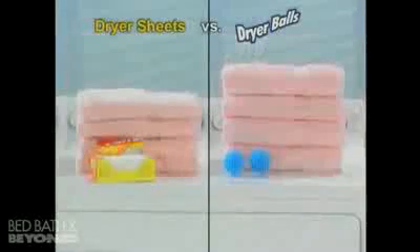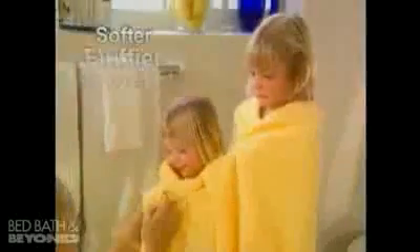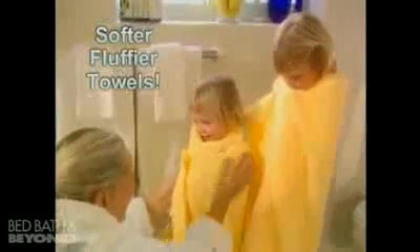We added fabric sheets to one dryer and dryer balls to the other. Just look at the difference. Towels are softer, fluffier, and dry quicker using dryer balls.